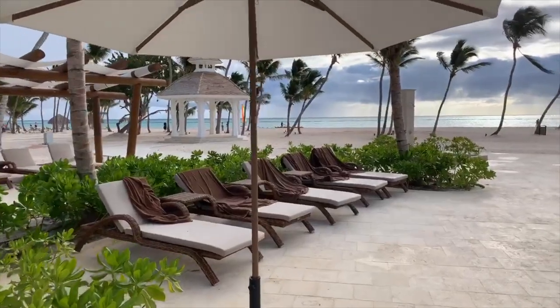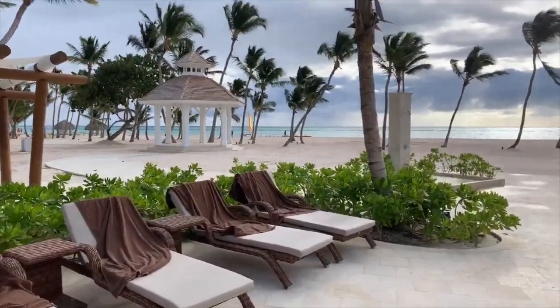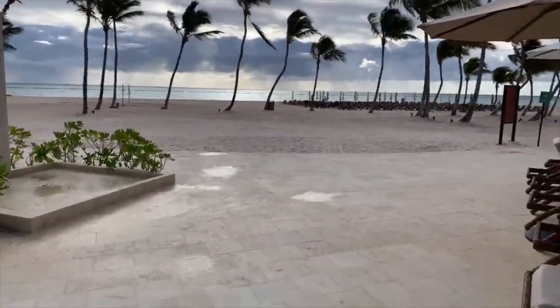Of course, we've got over here Hobie cats and kayaks and paddle boards. It's a bit windy today and it's supposed to get windier as the week goes by.